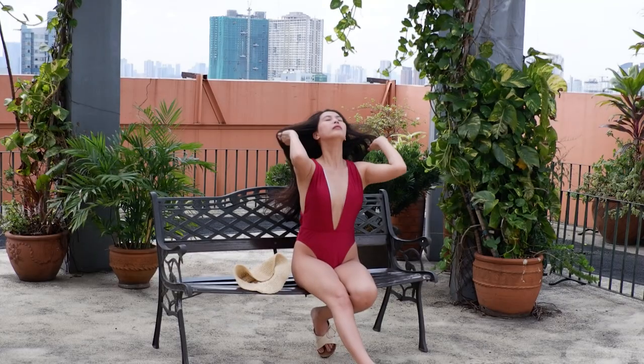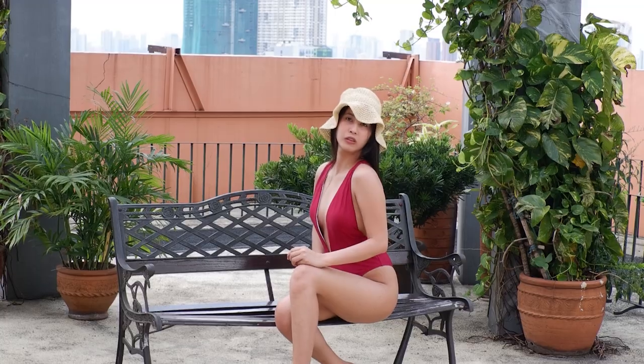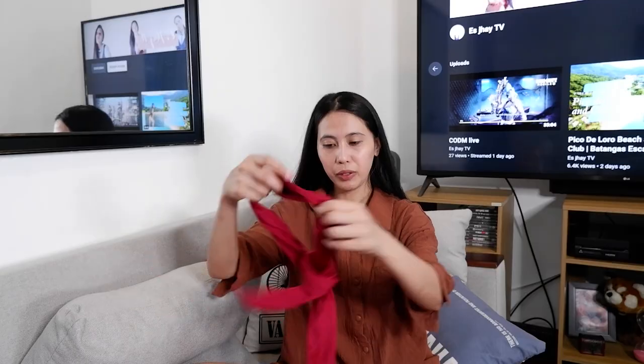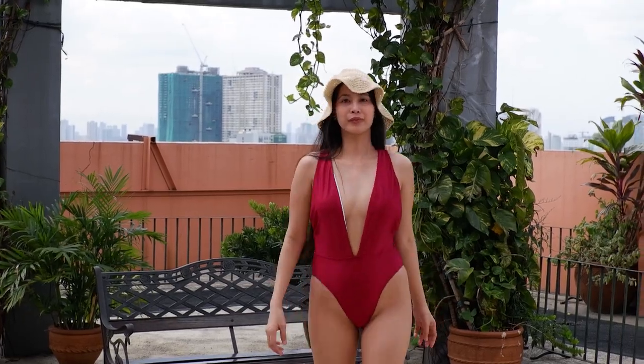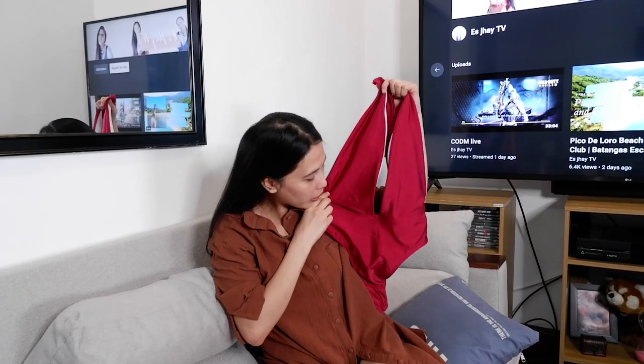This one is a one-piece red swimsuit. It's super sexy. It's the last time I didn't wear this. It's super cute and beautiful. The size of it is small, so I'm going to film it — extra small, because it's very small on me.